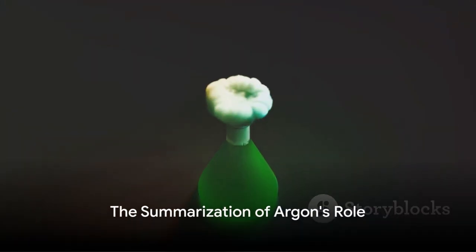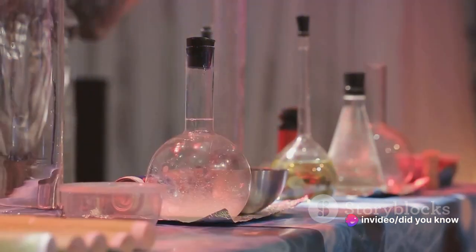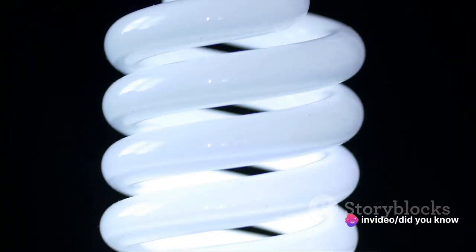To summarise, argon is used in bulbs because of its inert nature, which prevents filament degradation and promotes longevity. Its presence reduces heat transfer, allowing the bulb to shine brighter without consuming extra energy.